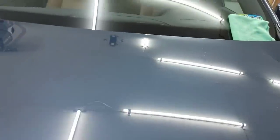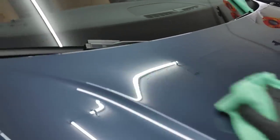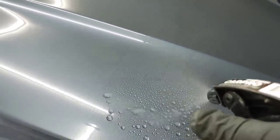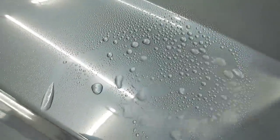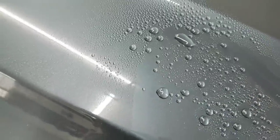They do say to let this fully cure for 24 hours, ideally, before getting wet. But we're going to test the hydrophobics — I'm going to get a spray bottle and just see what kind of water hydrophobics we have. As is indicative of a majority of graphene products, you can see really tall, tight beading. Very impressive.